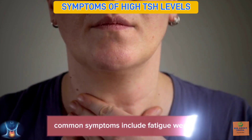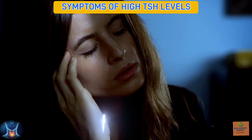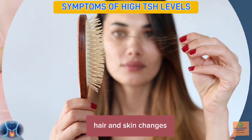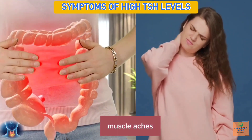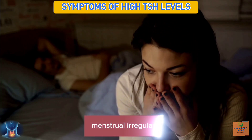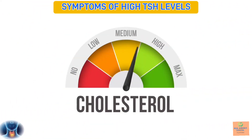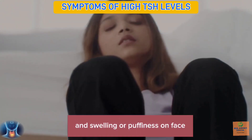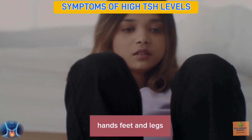Common symptoms include fatigue, weakness, weight gain, cold intolerance, hair and skin changes, constipation, muscle aches, stiffness, depression, mood changes, menstrual irregularities, elevated cholesterol levels, and swelling or puffiness on the face, hands, feet, and legs.